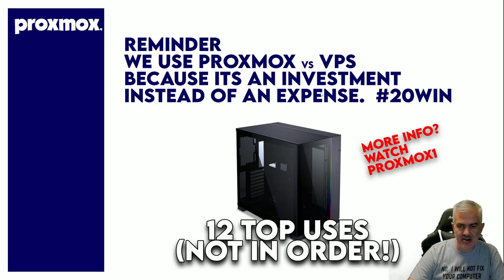We use it instead of VPS because you own it. It's not an expense, it's an investment. Definitely watch the first Proxmox video for more on how to build it, what parts to use, the costs involved, some avenues for licensing. This video is just about 12 top uses, and they're not in order — just random.